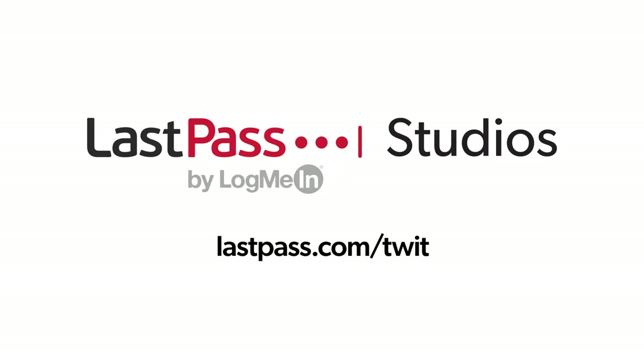Hands-On Wellness is brought to you from LastPass Studios. Access everything you need online, simply and securely, wherever you're logging in from. LastPass makes security for your digital life effortless. Visit lastpass.com/twit.